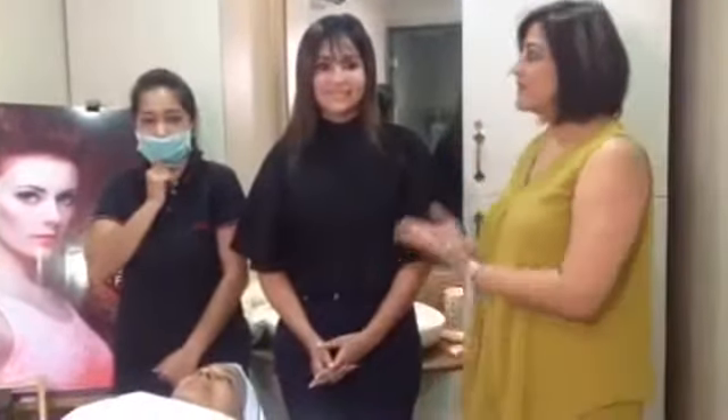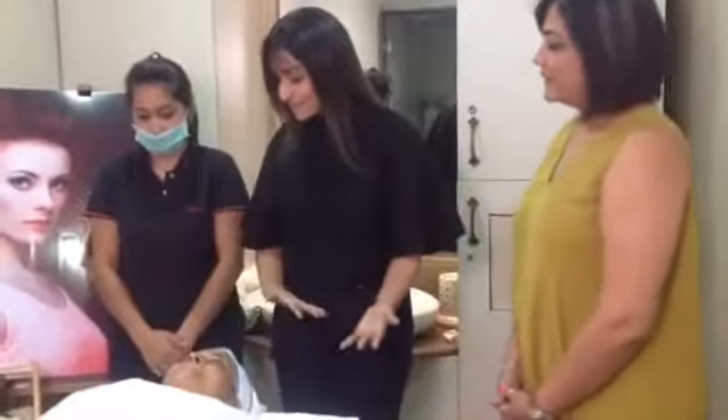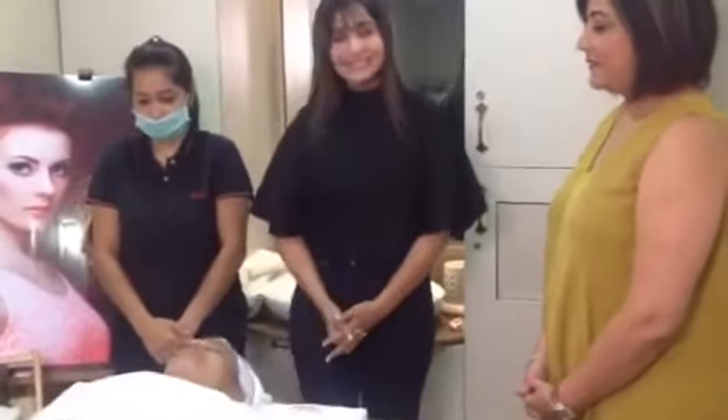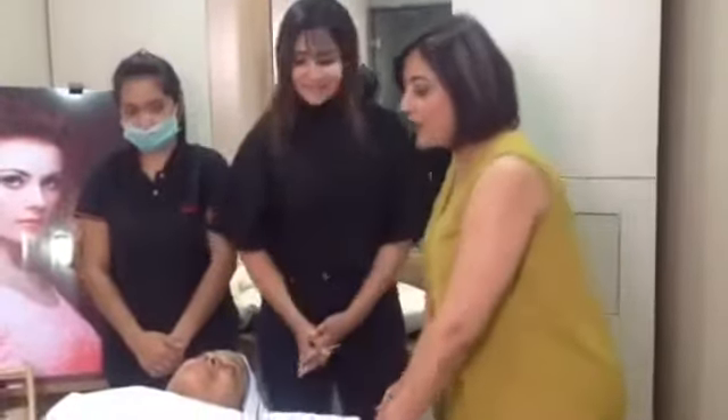Hi, good evening friends! Welcome to VLCC Style Statements. I am Sangeeta Vej and I have with me Anu from VLCC Style Statements, and with us we have Aastha from the blog Salt and Sandals. Hey guys! And we are here today to tell you about something exciting.